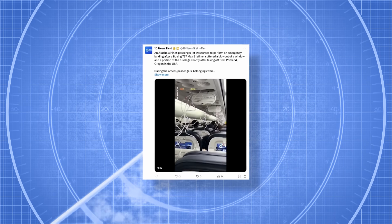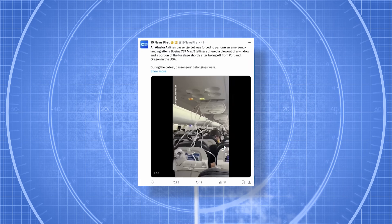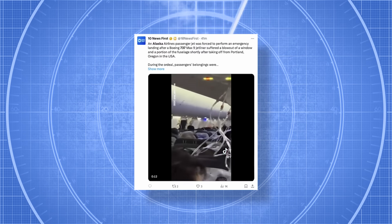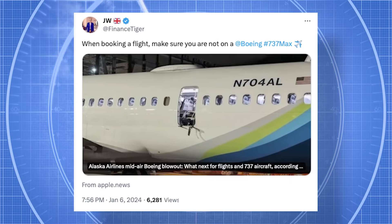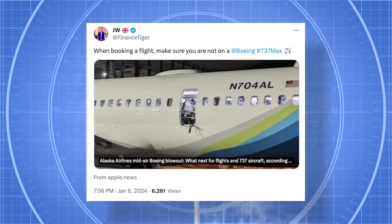A Boeing 737 MAX 9 operated by Alaska Airlines diverted to Portland International Airport on Friday, December 5, after losing the mid-aft door, window, and an unoccupied seat during take-off. According to multiple reports, the aircraft suffered a rapid decompression, prompting the crew to make an emergency landing.